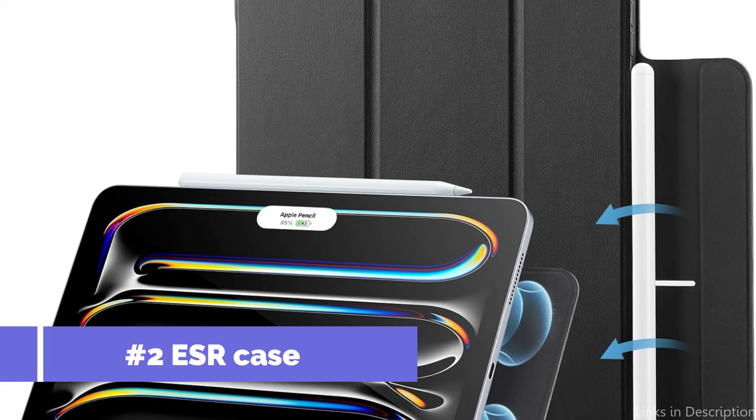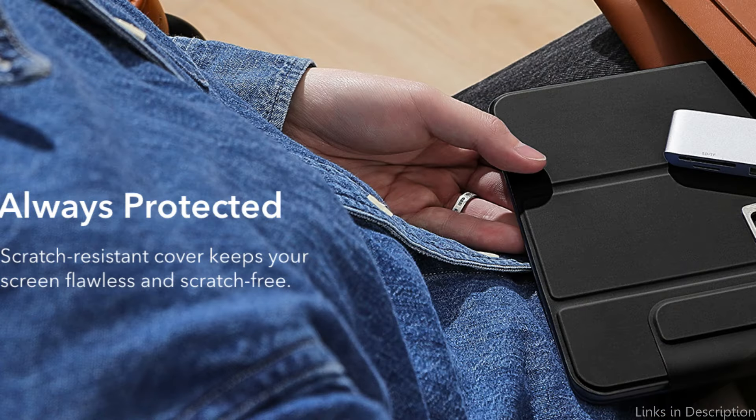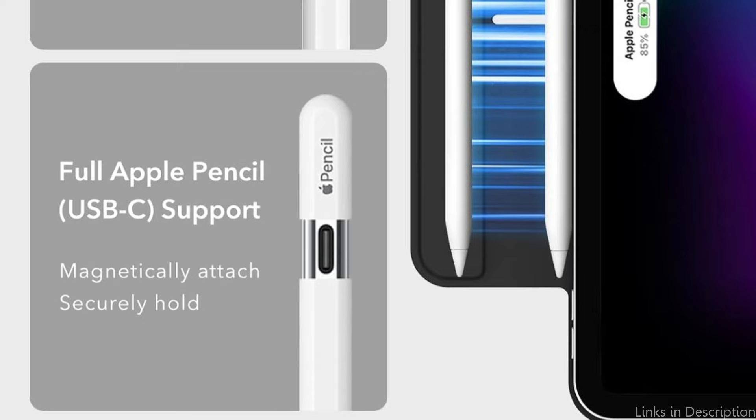On number two, we have the ESR case. An excellent balance between durability and accessibility, the ESR case is a great option for iPad Pro M4 owners who value protection above convenience. This case is made to resist the rigors of regular usage using a sturdy blend of hard PC for maximum defense against drops, scratches, and impacts, and soft TPU for shock absorption.